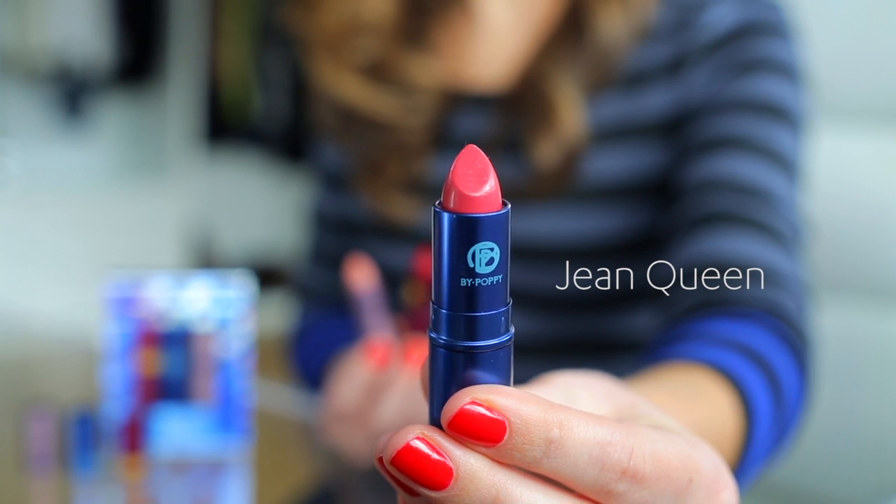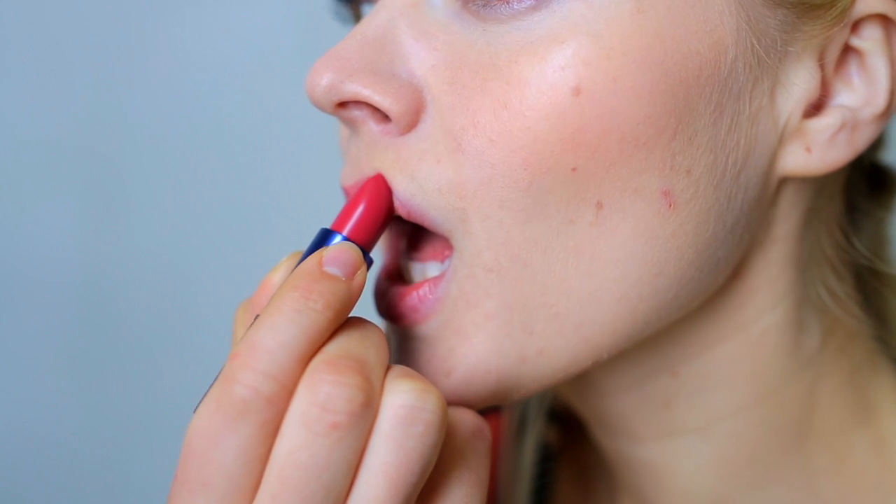Once I was hooked on Medieval, I checked out the other shades the brand has. This one, Jean Queen, is designed to look really good with denim — it's just the perfect pink color. It's subtle enough to wear for a day, but it has just enough color to make it work for a night out.